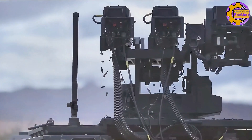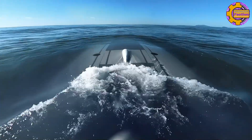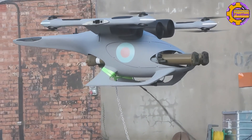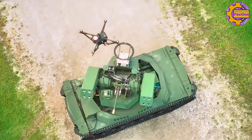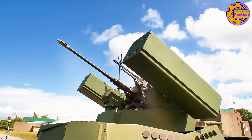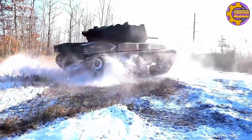In today's video, we're diving into the world of cutting-edge unmanned vehicles, showcasing military and surveillance drones that are pushing the boundaries of technology. Whether you're a tech enthusiast or just curious about the future of drones, this video is packed with exciting insights. Let's get started.